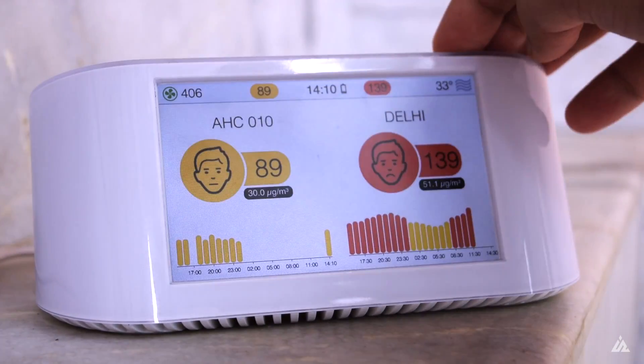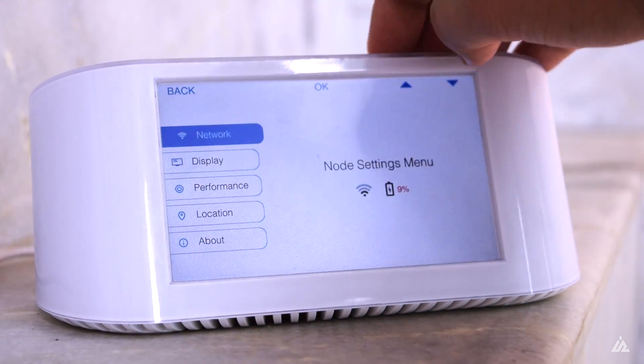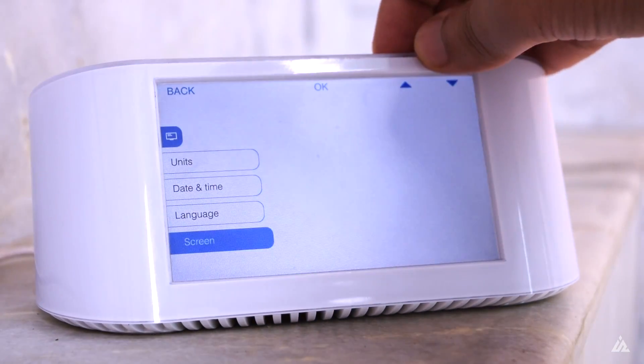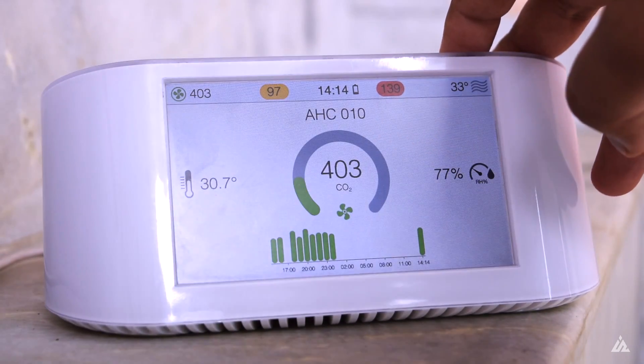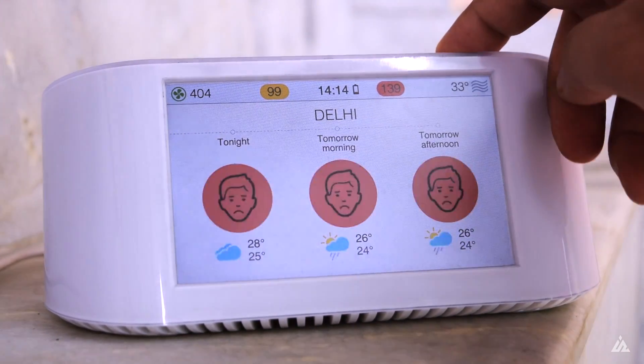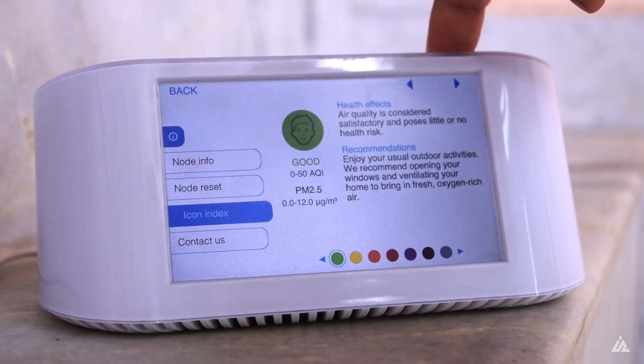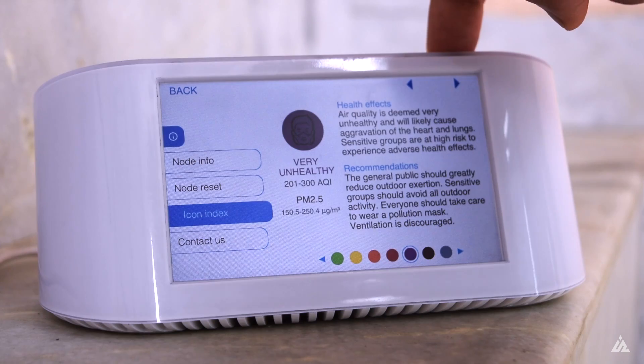Overall it's a good device. It shows you almost everything you need to know about the air quality at your current location. There are a lot of different AQI indices to tell you how good or bad the air is around you. Most of the time the air around me was really bad, and opening the windows wasn't a great solution as the air outside was also really bad.